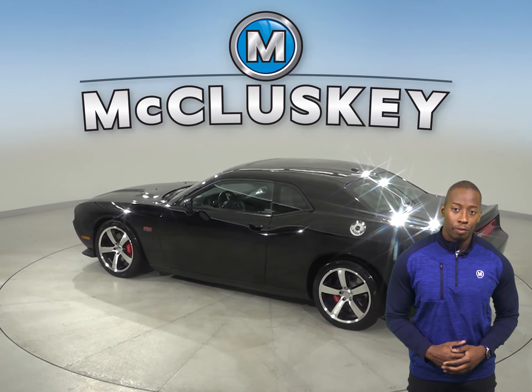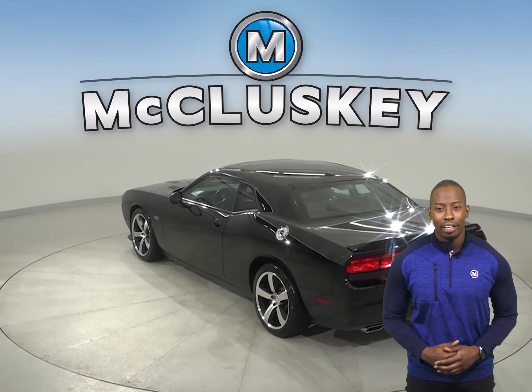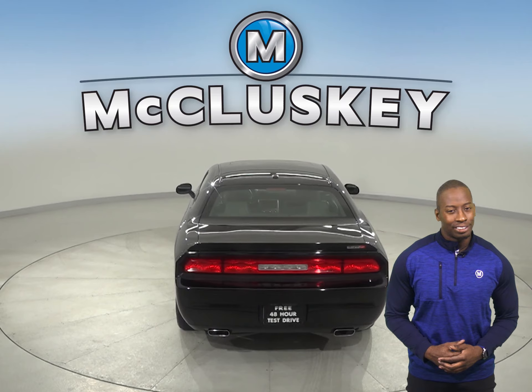The power sunroof above is going to be awesome — you can let in some extra sunlight or an extra breeze. With just 42,000 miles on the odometer,